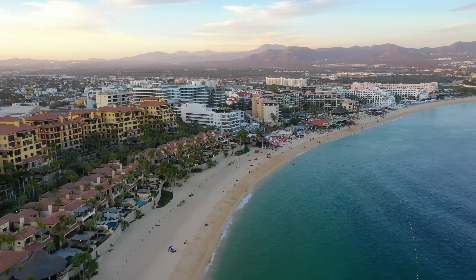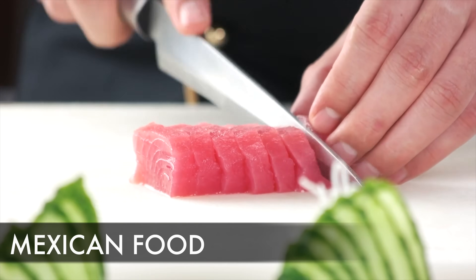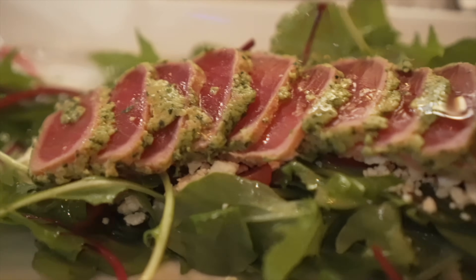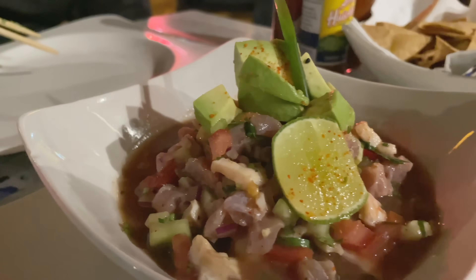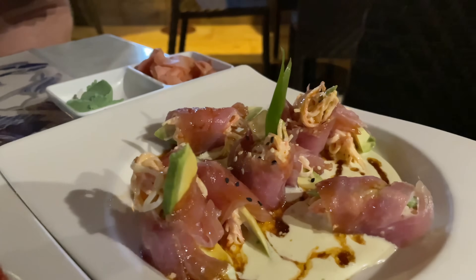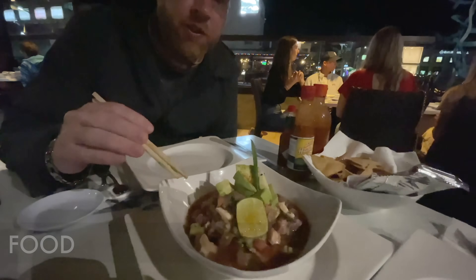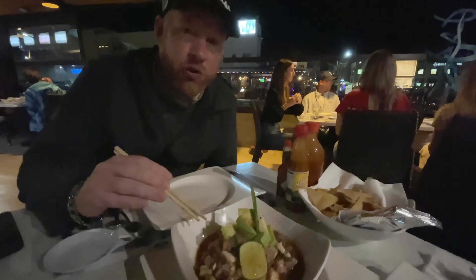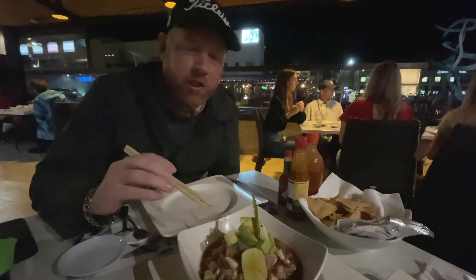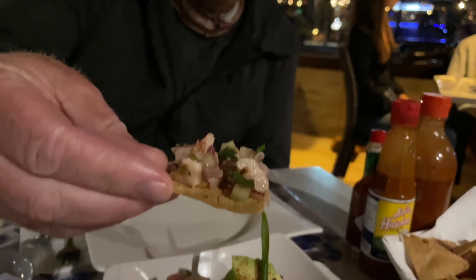First up, you've got to try the Mexican food — in particular the fresh caught seafood that's going to come right out of the Pacific Ocean and Sea of Cortez. Fresh sashimi and ceviche all over this marina area. What we have here is a mix ceviche: squid, shrimp, and fish. Let's see how good it tastes.